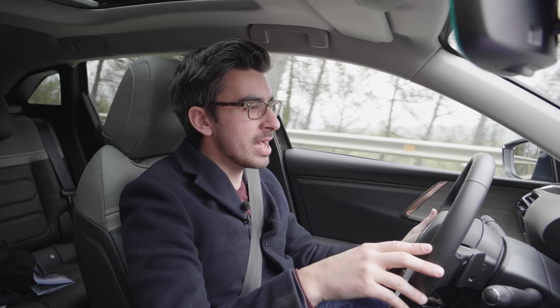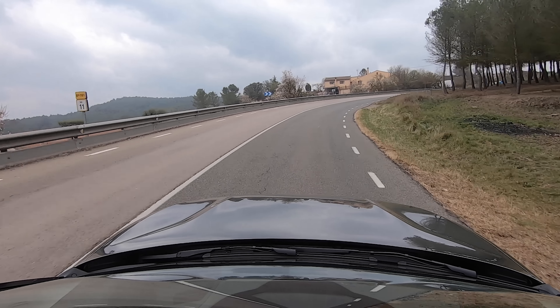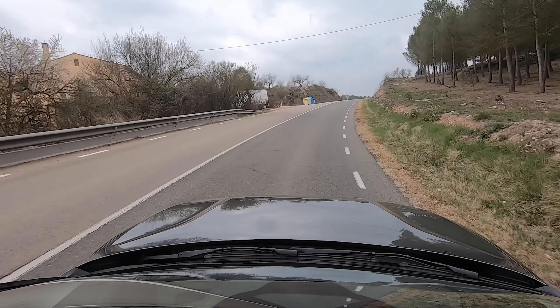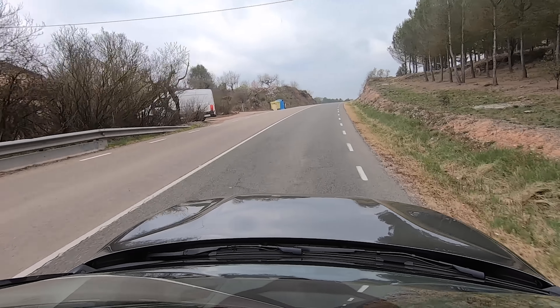The only gripe I've got with the ride — and it's a relatively small one — is that if you go for the PHEV like we have here, there's quite a bit of weight, and on tight switchback roads like we've had in Spain you can notice that weight starting to throw the car around a little bit. It's by no means as bad as what I felt in the Citroën eC4, but passengers might be moving around just a little on those tight switchbacks. One thing that can make a real difference in the bends though is switching it over to sport mode.